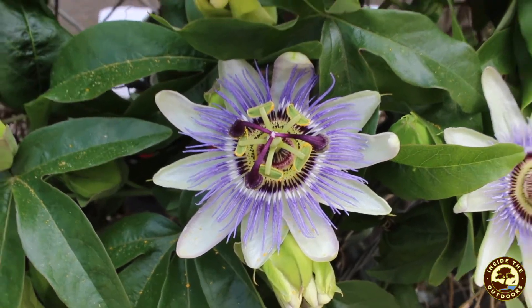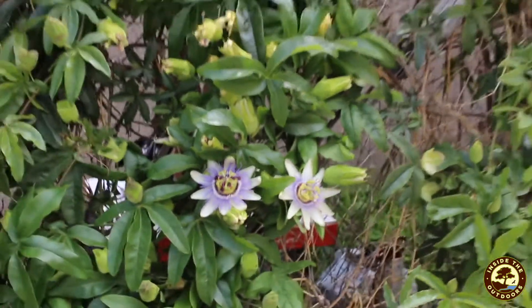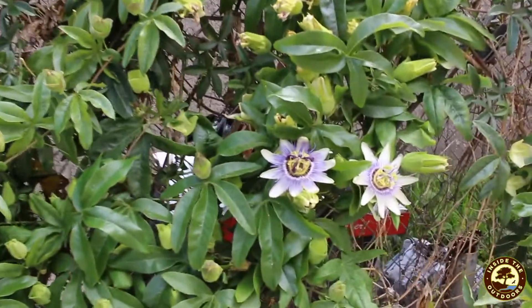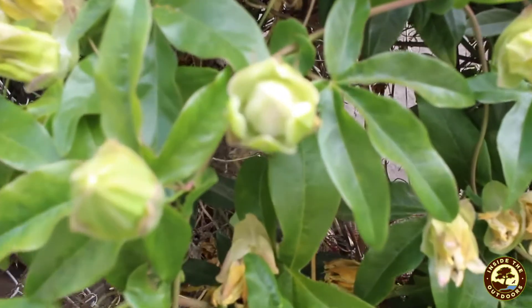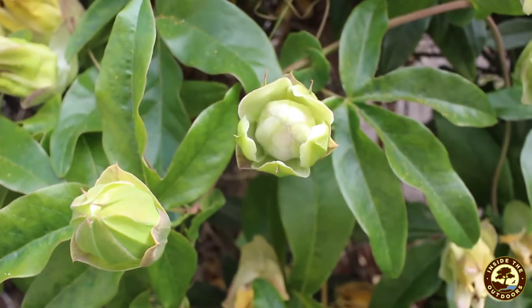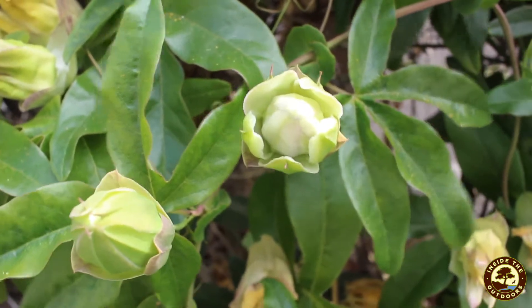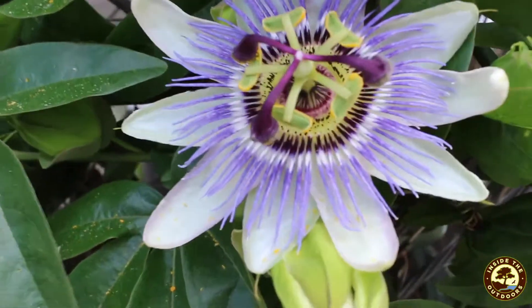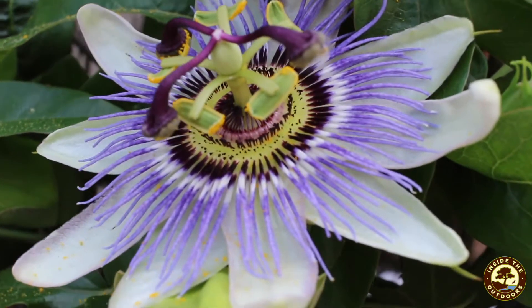So I was looking at this one plant here. It's like a vine that's all over this fence, and you can see it has some different stages of its life cycle going on. It has some flower buds here that are just starting to open up, and it has a couple flowers that are already blooming. You can see some of the different parts of the flowers there.